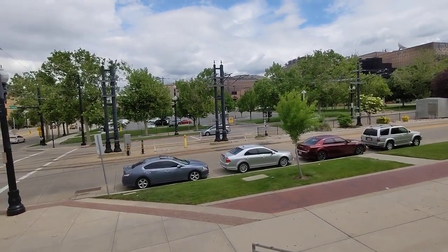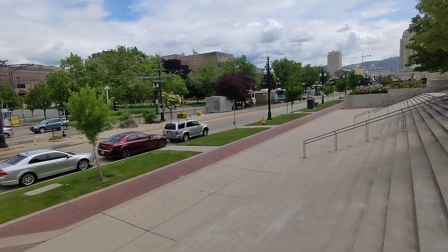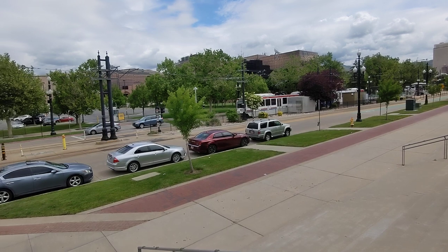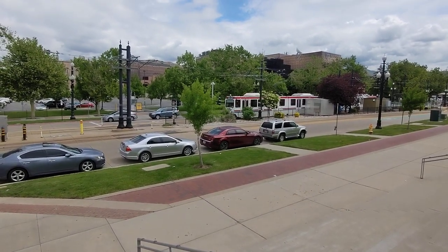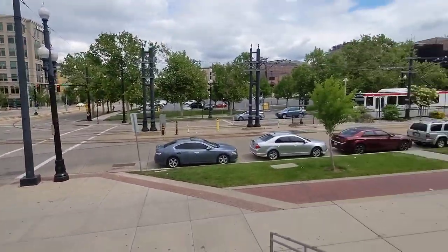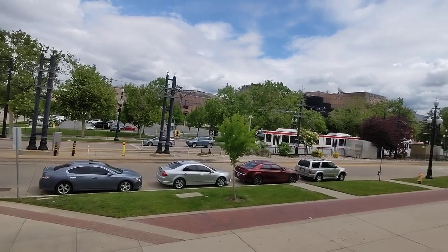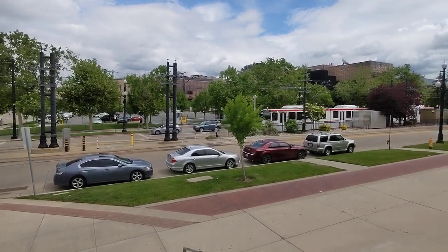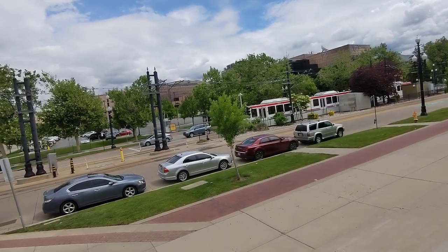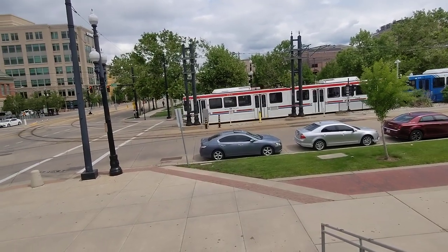I just thought I'd share something from my trip. It pretty much works similar to the Valley Metro Light Rail in Phoenix. And actually, from what I heard, if you're a student at Ensign College, UVU, or BYU, your student ID apparently also gives you free passes to ride the trains. This also includes going all the way down to Provo and back.